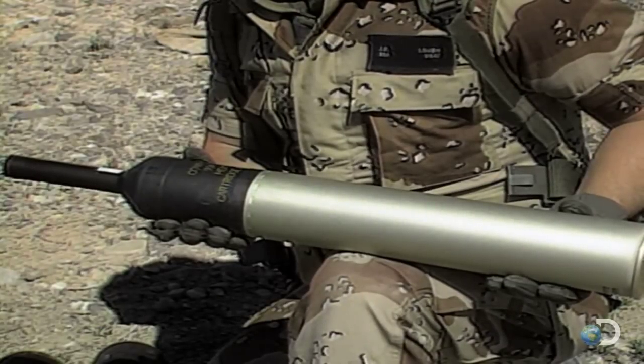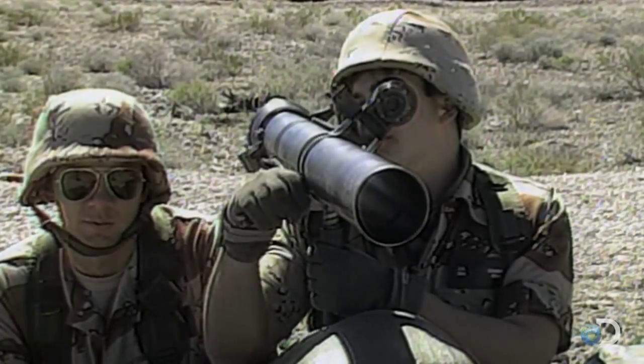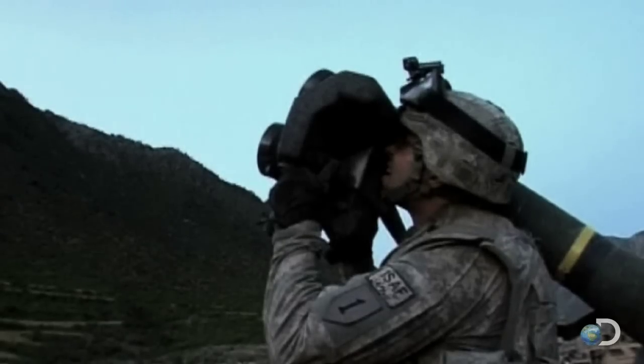For 30 years, the weapon for busting both bunkers and armor has been the shoulder-launched multi-purpose assault weapon, or SMAW for short. Their powerful rockets were effective, but their spotting rounds used to target enemies put the crew in harm's way.